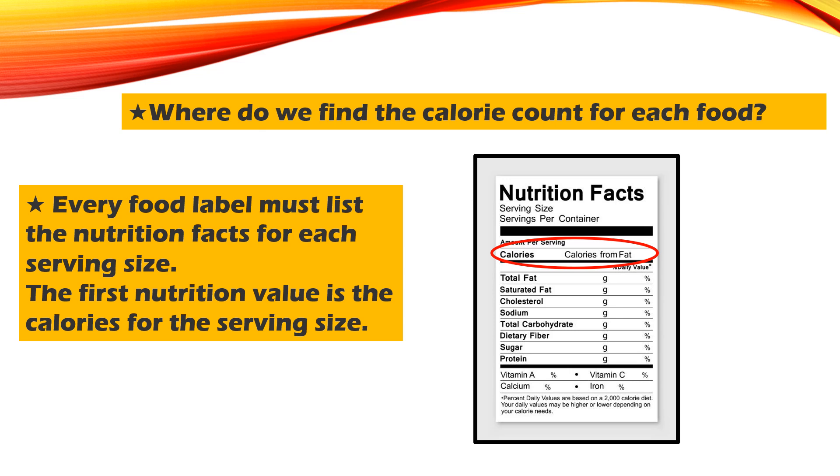Where do we find the calorie count for each food? Every food label must list the nutrition facts for each serving size. The first nutrition value listed is the calories for the serving size. Remember, if you're eating more than a serving size, you have to increase the number of calories accordingly.